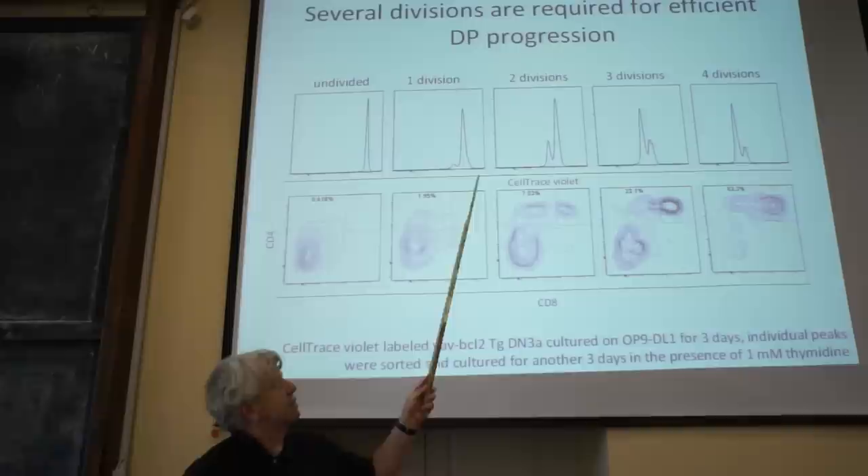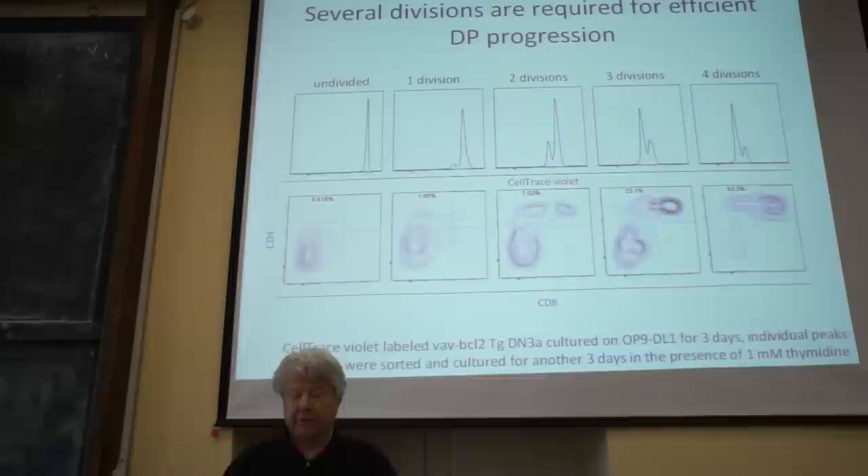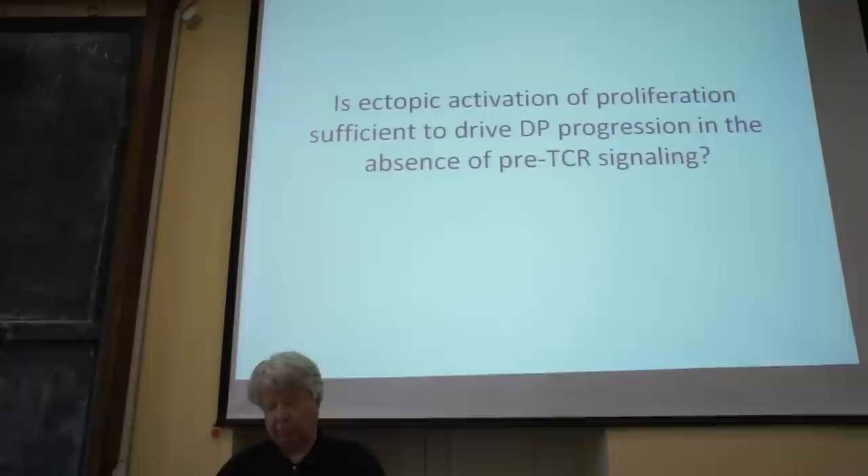He then asked how many divisions are actually required to progress developmentally. His conclusion is that you need about four cell divisions before you can progress developmentally and become a more mature thymocyte. This was the first report of this work, and strangely, the relationship between proliferation and differentiation in the thymus had never been conclusively addressed by good studies before.